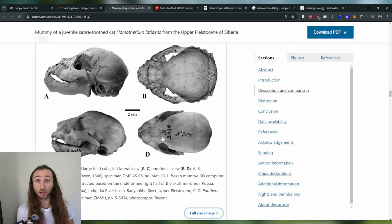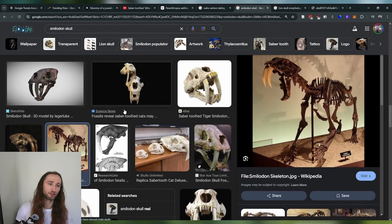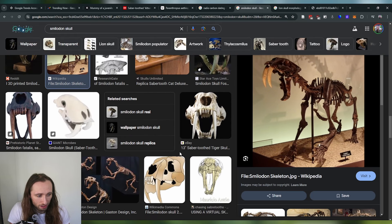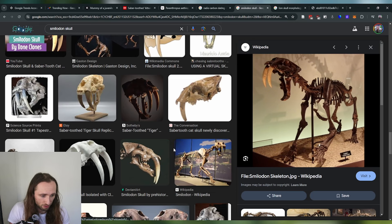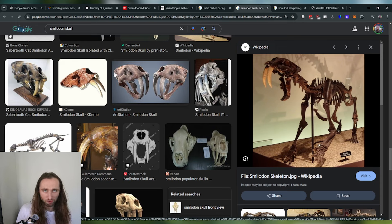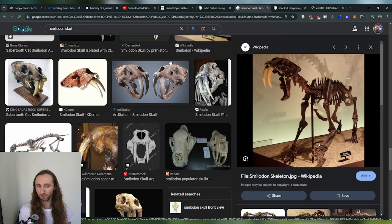We can tell, based on this saber-toothed kitten, that it doesn't have this sagittal crest. So one potential thing we can note is that maybe it didn't have a super strong bite force, even though they're known for their teeth. Of course, this needs to be compared to an adult specimen. I looked up the skull of the Smilodon — of saber-toothed cats — and you can actually tell that they don't have a strong sagittal crest; it's very, very minor. Then I looked up whether we know the bite force, and we actually do.